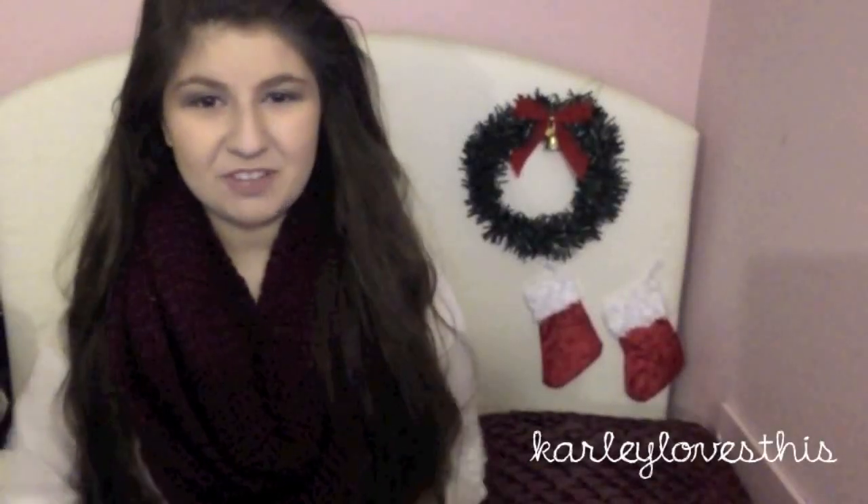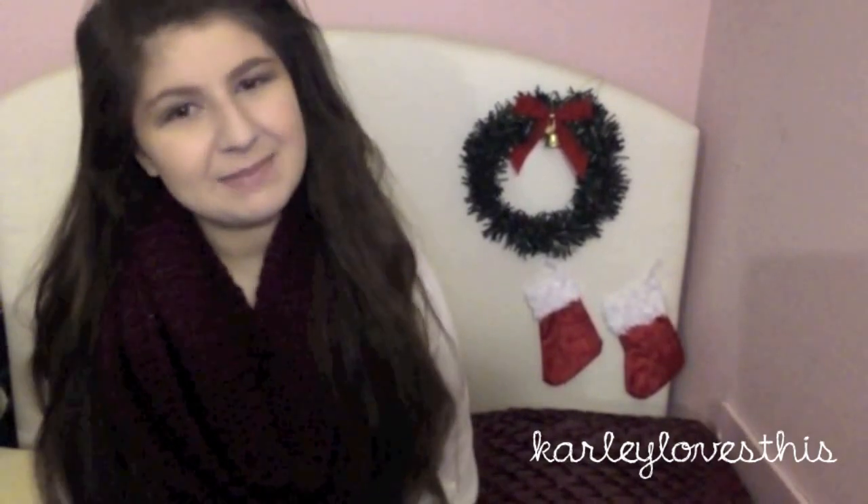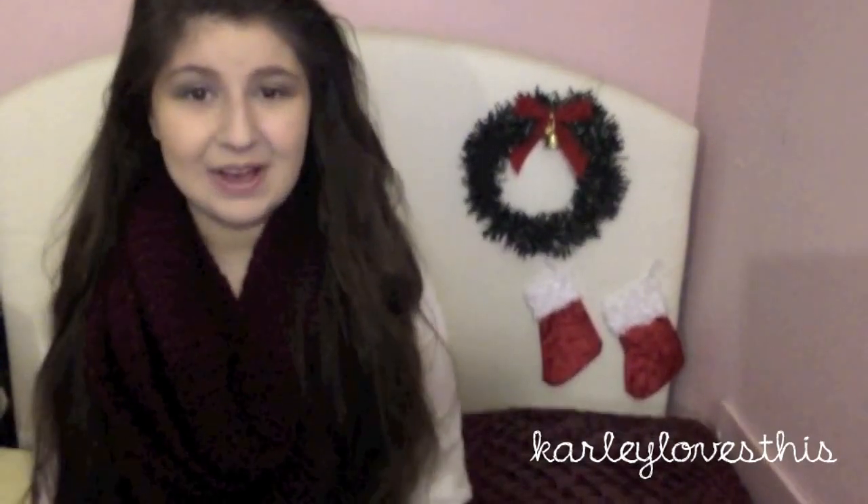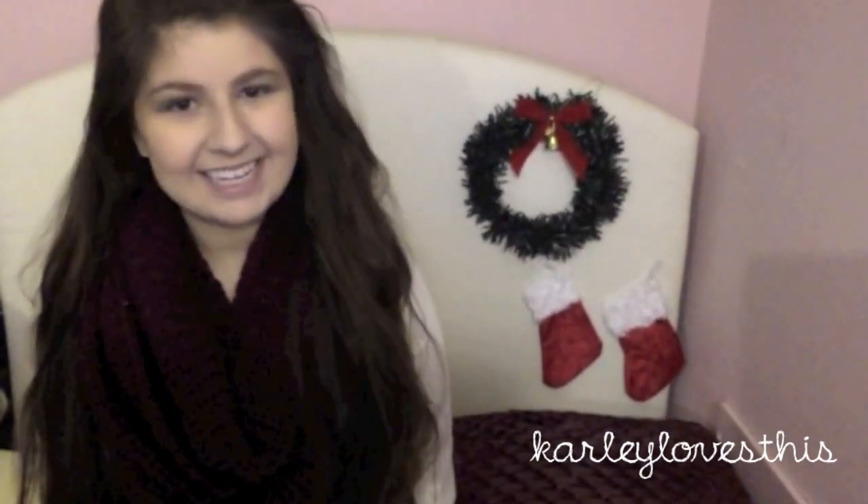Hi guys, so today I'm going to be filming a 'What I Got for Christmas' video because a few people have asked me to do this, so I figured I would go ahead and do it. I don't want this to seem braggy or anything like that, but it's just what I got so I'll go ahead and get started.